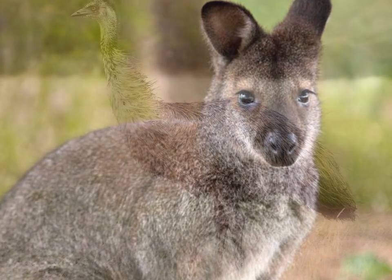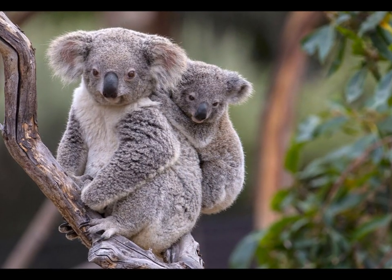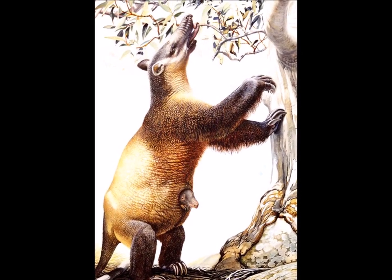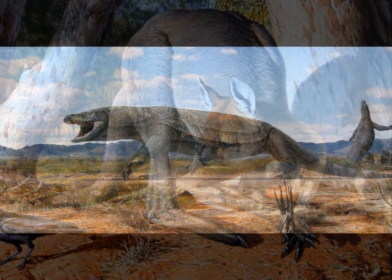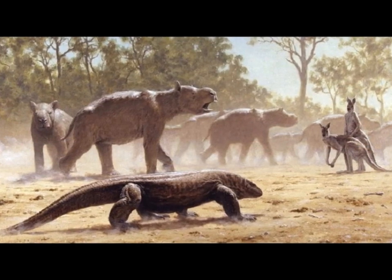In order to understand Thylacoleo we need to understand the world it lived in. The Ice Age is recent enough that not a whole lot has changed. Every species of animal native to Australia that can be found there today was here during the Ice Age as well. But there were many species that have gone extinct — many giants. There were gigantic wombats the size of minivans called diprotodonts, marsupial tapirs, a whole family of giant eight-foot tall short-faced kangaroos, and even a Komodo dragon four times as big as a modern Komodo dragon called Megalania. All of these Ice Age giants shared the world with Thylacoleo.